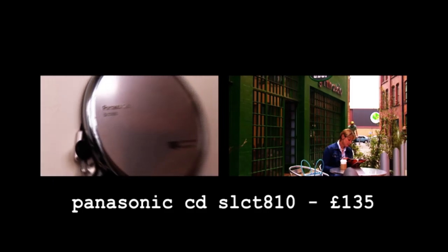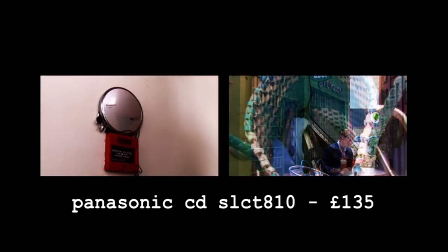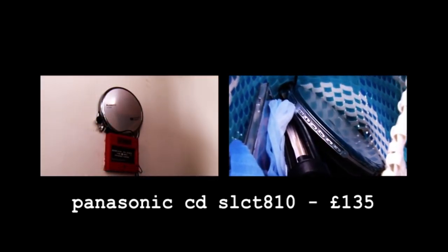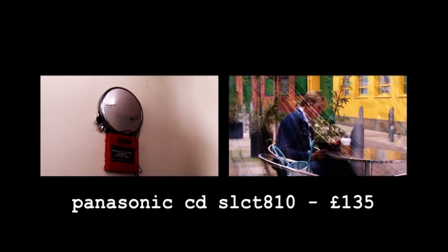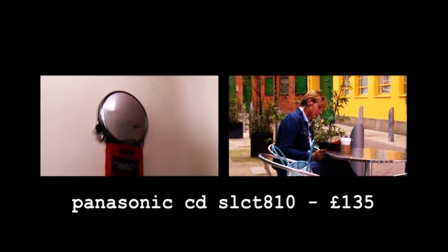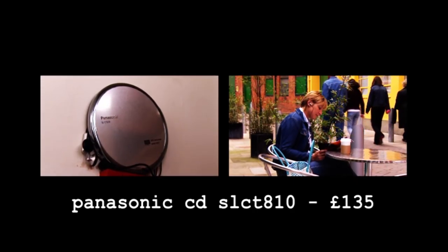The Panasonic CDSLCT810 is not an MP3 player, but it will play CDs encoded from most music formats. So you can download music to your computer and burn one CD with up to 200 MP3-quality songs on it. This thing's trump card is a battery life verging on 100 hours.